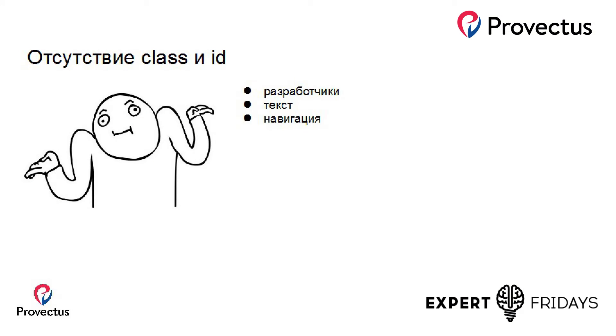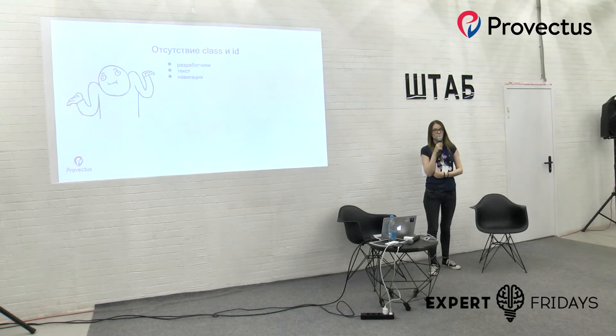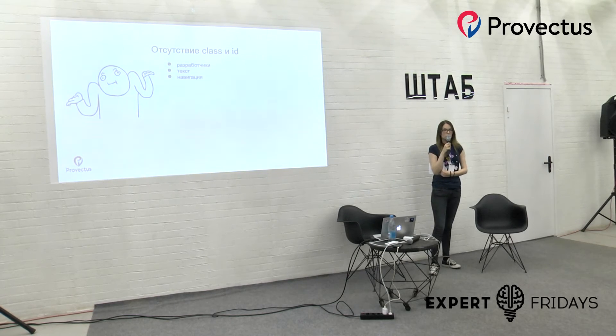Бывают такие случаи, когда в HTML-странице у всех элементов отсутствуют уникальные классы и ID — есть только классы, характеризующие стиль элемента, например, кнопочка с зелёным цветом, и этот стиль применяется на все кнопки на странице. Тогда бывает очень сложно идентифицировать эти элементы. Что мы делаем в этом случае? Мы в первую очередь идём к разработчикам и просим это починить. Если такой возможности нет, можно идентифицировать элементы по тексту или по навигации — если элемент находится в тулбаре в контенте страницы, написать именно такой путь, чтобы было удобно идентифицировать этот элемент.